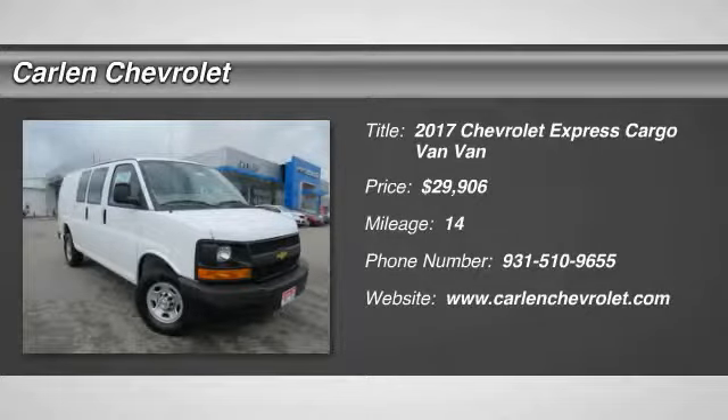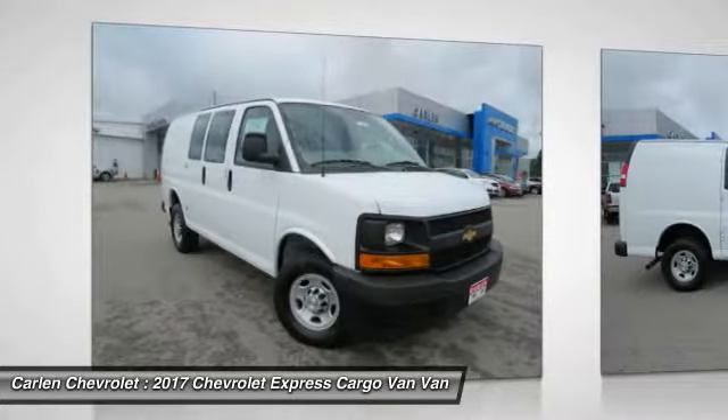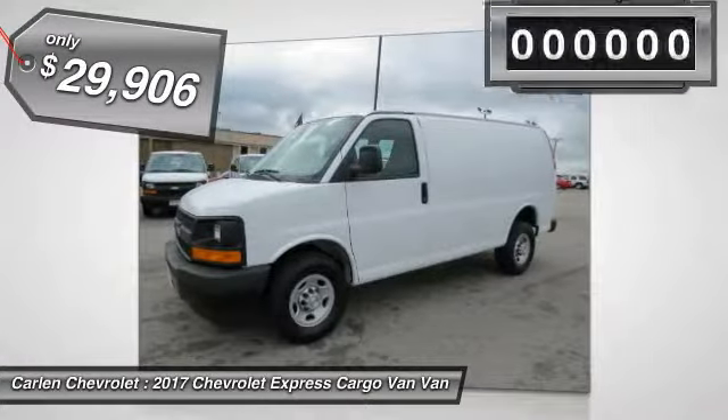We are pleased to show you the 2017 Express Cargo. The Chevy Express Cargo van is ready to handle all of your work tools, carpooling to work or running the kids to soccer, and is priced below $30,000.